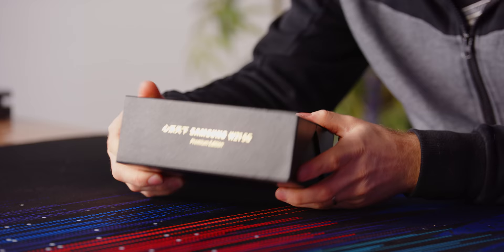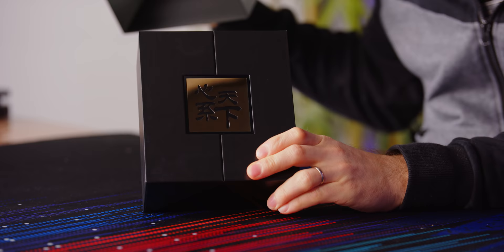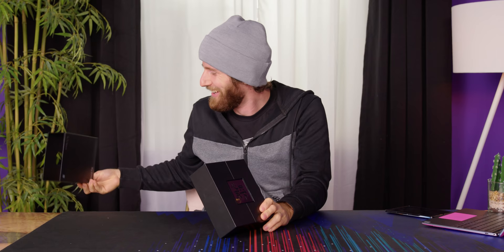Look at this packaging. Is that incredible or what? Ooh, shiny.